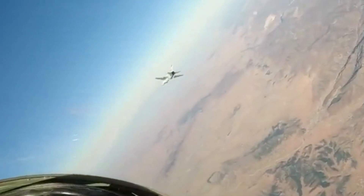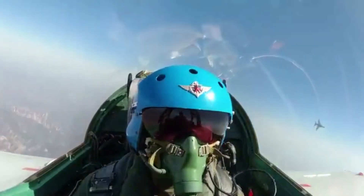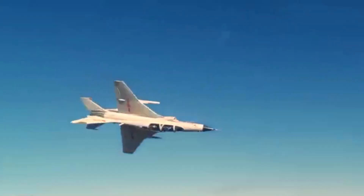However, this plane's flight performance cannot possibly get close to the J-10, J-11, or J-15. That said, the JL-9 is 100% Chinese-made.